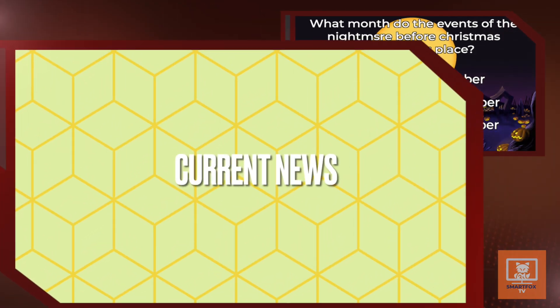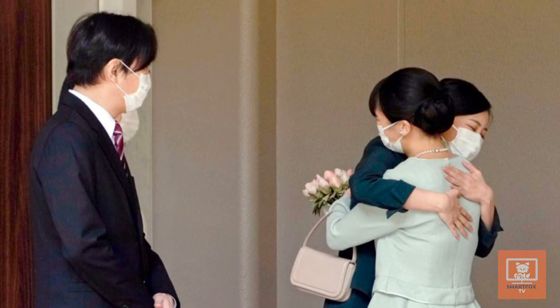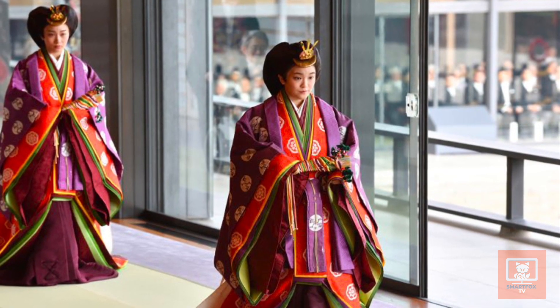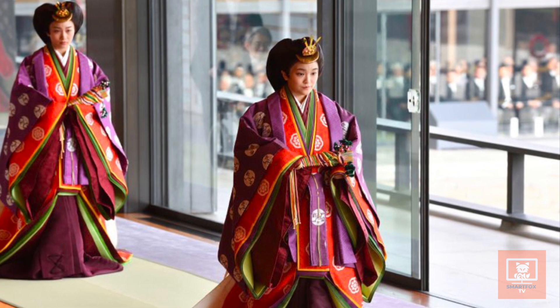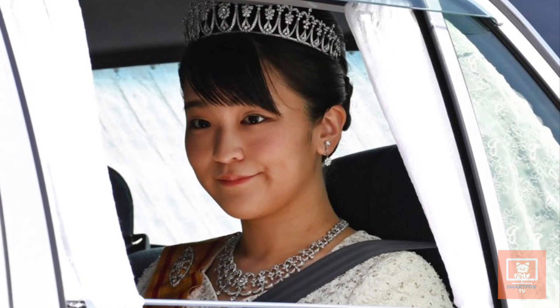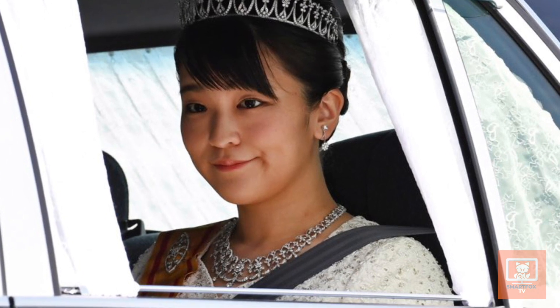This is Kim, thanks for joining me for The Current News. Princess Mako of Japan has lost her royal status after marrying a commoner. Princess Mako said, 'For me, Kaysan is a priceless person. Our marriage was a necessary choice to live while cherishing our hearts.' Her husband Komuro responded, 'I love Mako. I live only once and I want to spend it with someone I love.'